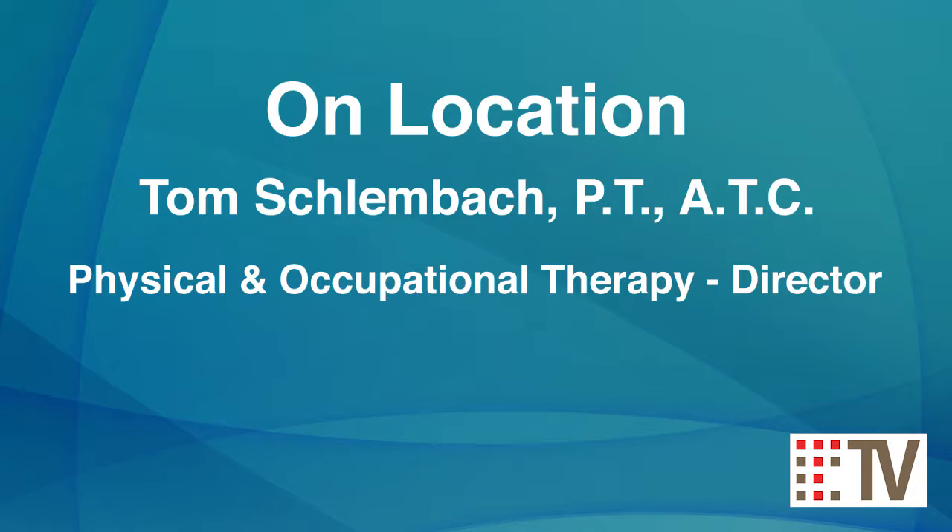Hi, my name is Tom Schlumbach. I'm a physical therapist and the director of physical therapy and occupational therapy for the Toledo clinic.